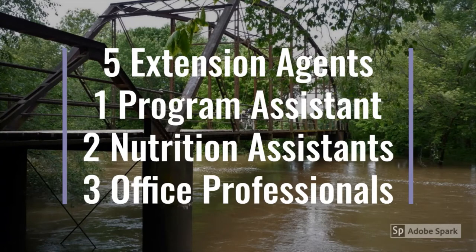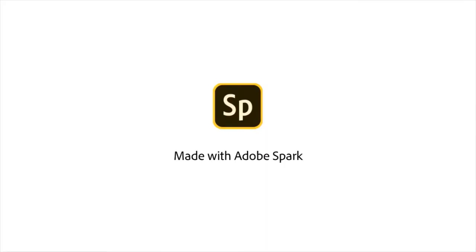To help you learn more about what Extension does in your community, each of our Extension agents has prepared a short video for you. I hope you enjoy learning more about K-State Research and Extension. Hi, I'm Abby Powell with K-State Research and Extension in the Meridazine Extension District. When working in the Agriculture and Natural Resources program area, I focus primarily on livestock production.